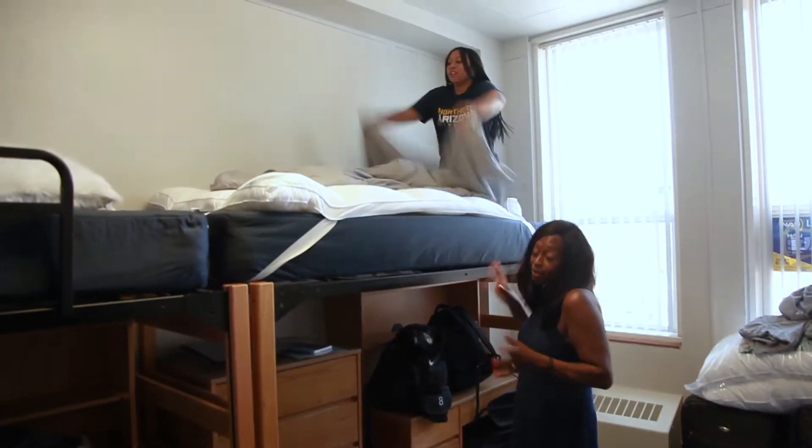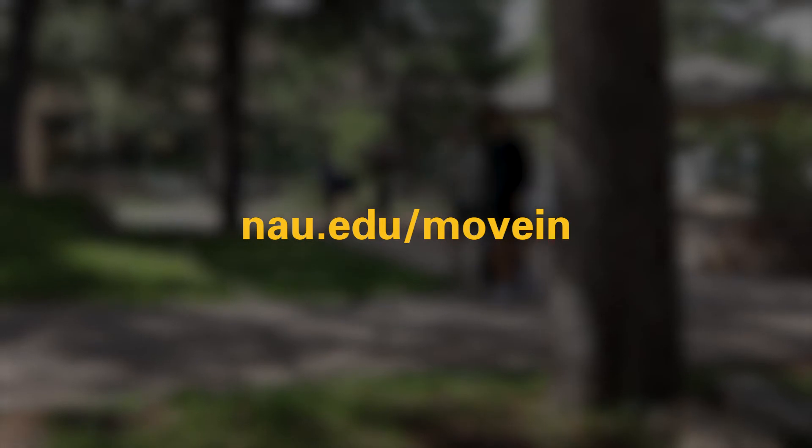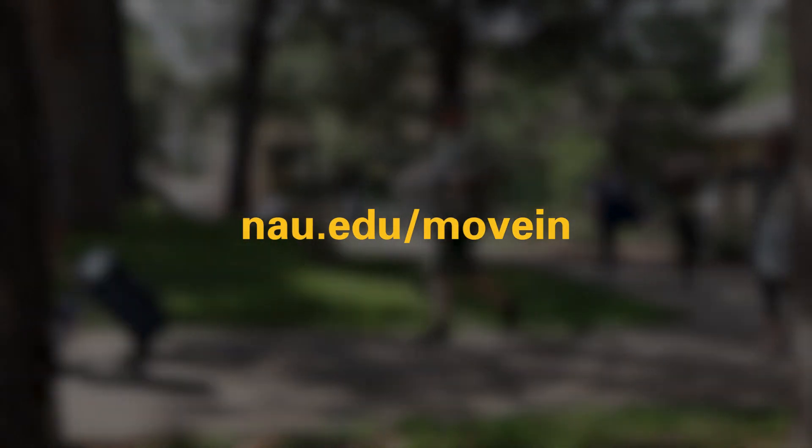That's it! Now it's time to unpack, explore, and enjoy your new home away from home. Be sure to visit nau.edu/move-in for additional information and helpful content. Happy moving, and we'll see you soon!